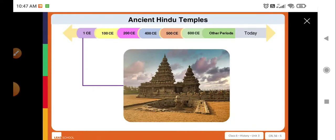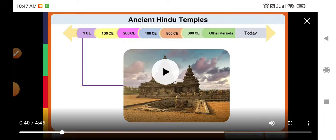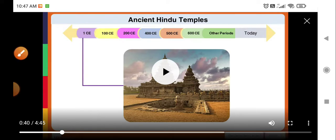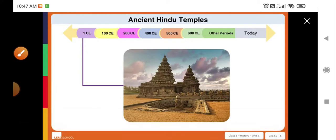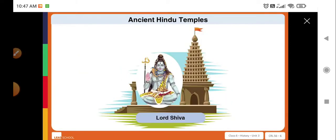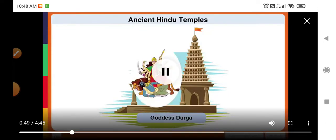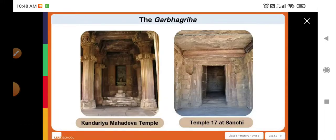Some of the earliest Hindu temples were built around 2000 years ago, during the beginning of the first century CE. Many of them were built to worship Lord Shiva, Lord Vishnu, and Goddess Durga.